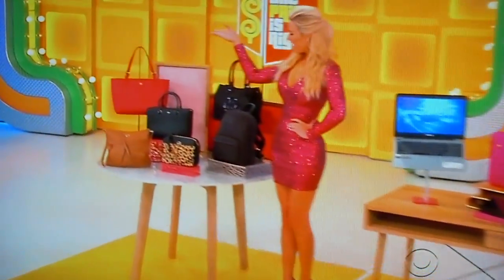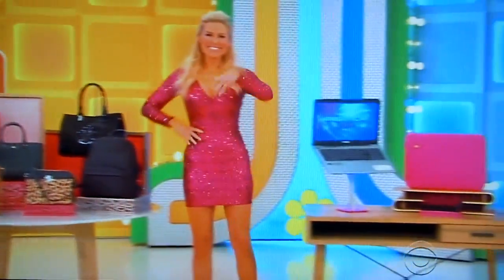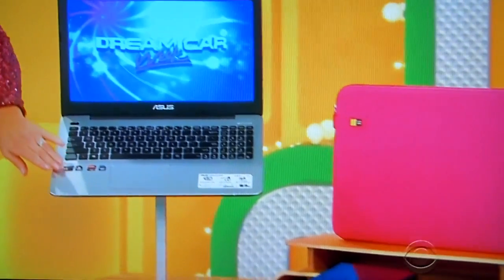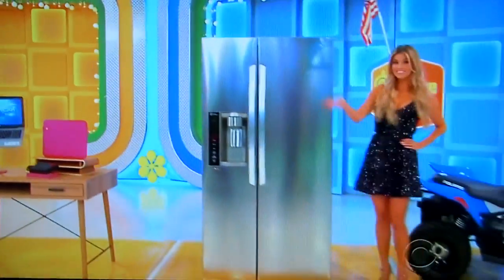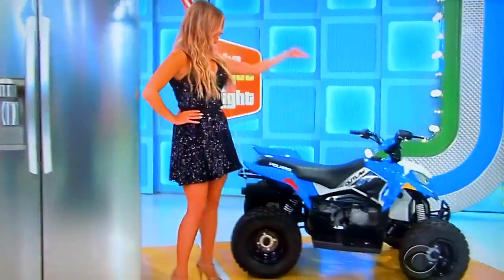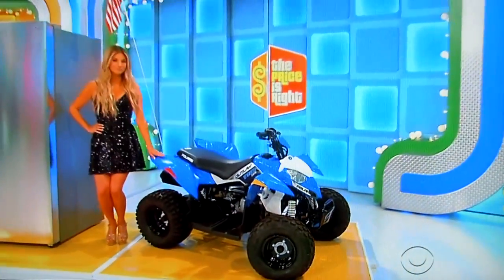First, from Tory Burch, this collection includes four leather handbags and two nylon styles. And then second, with a stylish design, this 15.6-inch laptop offers enhanced audio, 8 gigs of RAM, and a 1-terabyte hard drive, one 3-terabyte external hard drive, and a laptop sleeve included. Third, this side-by-side refrigerator features an ice water dispenser. And finally, this Polaris Outlaw 110 EFI ATV is equipped with a 112 CC engine, automatic EVT transmission, and two-wheel drive.